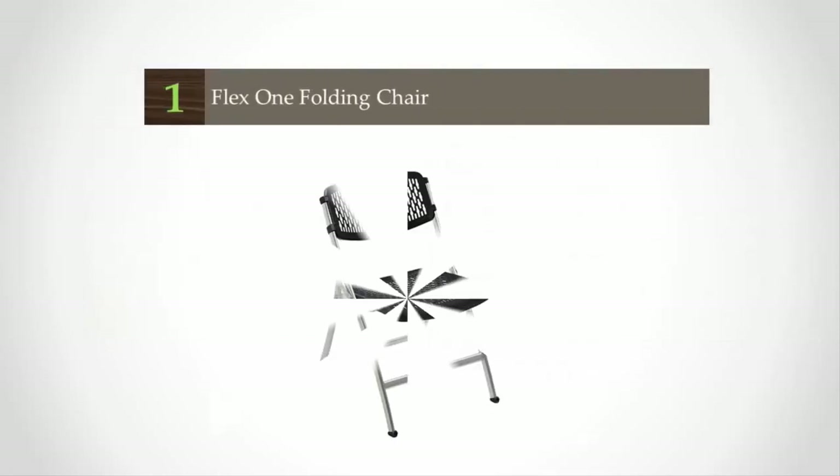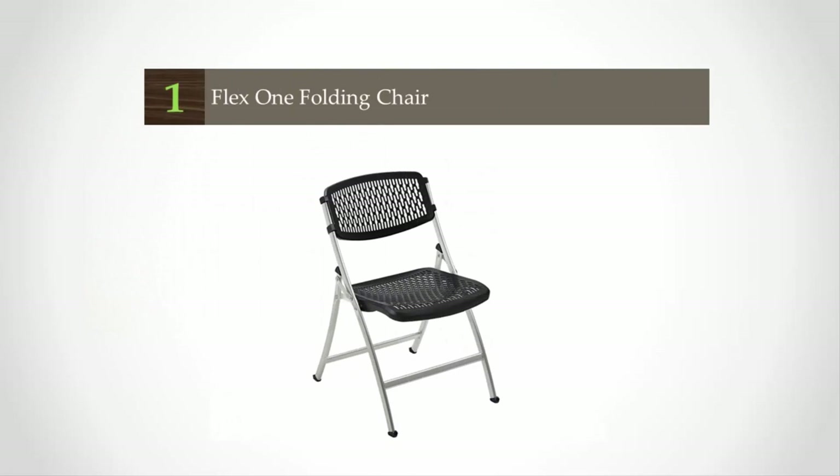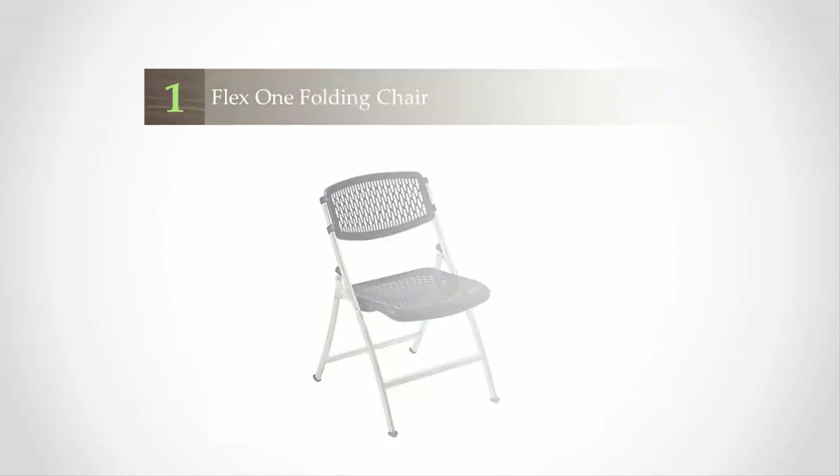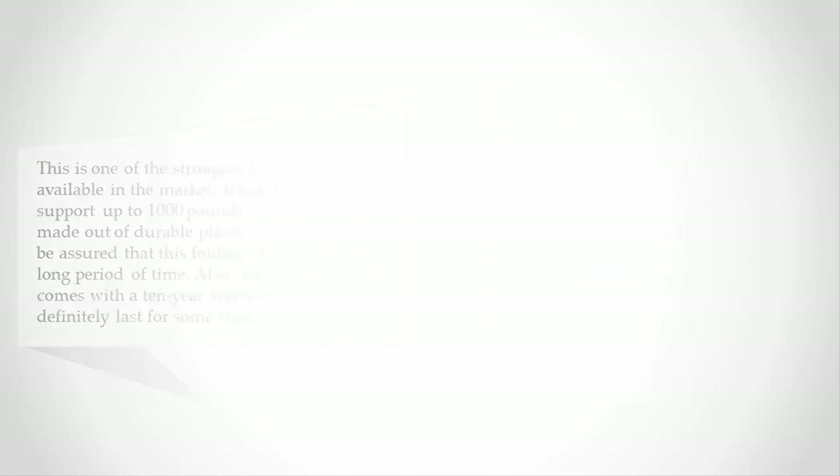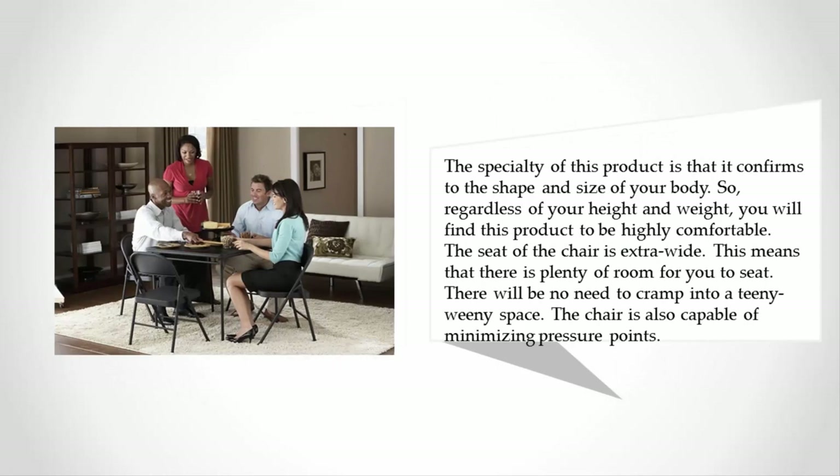Coming in at number one of our list, this is one of the strongest folding chairs available in the market. It has the capability to support up to 1,000 pounds. The product is made out of durable plastic mesh, so you can be assured that this folding chair will last for a long period of time. Since this product also comes with a 10-year warranty, it will definitely last for some time.